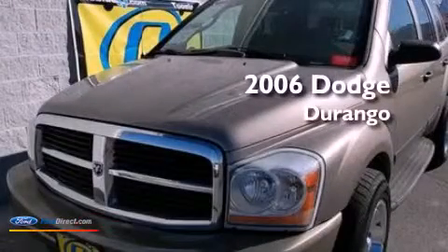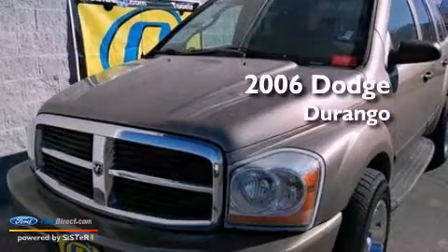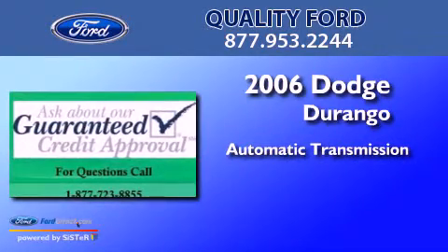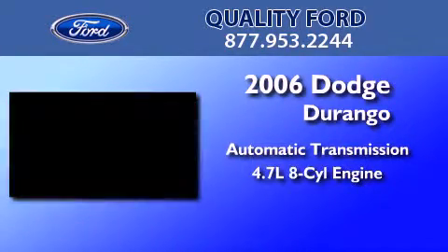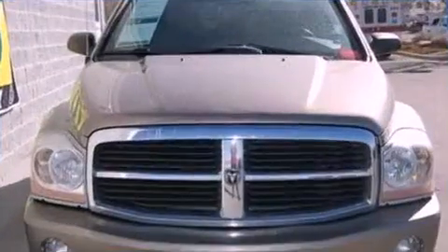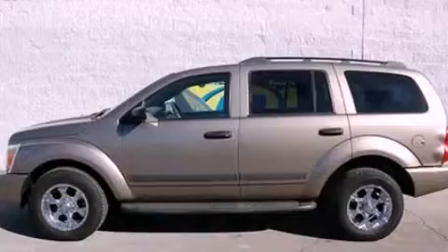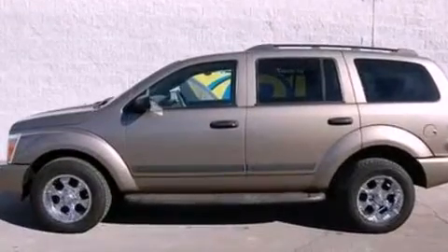This is a 2006 Dodge Durango. This SUV has an automatic transmission and a 4.7-liter V8. Its top features include a heavy-duty suspension, aluminum wheels, roof rails, and a multi-link rear suspension.